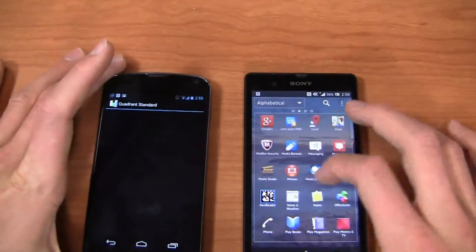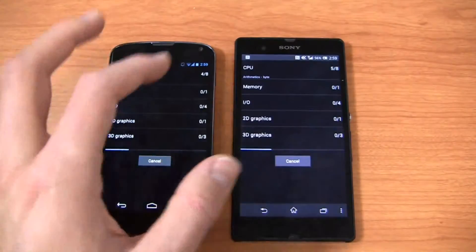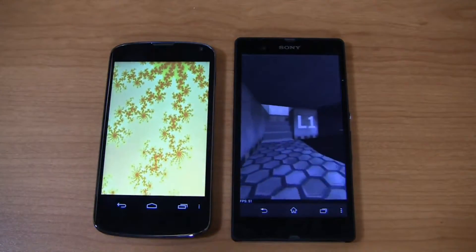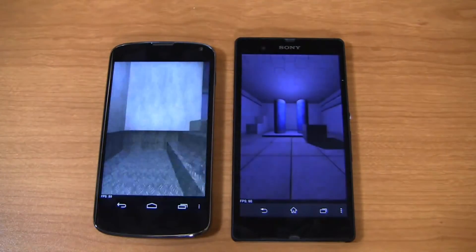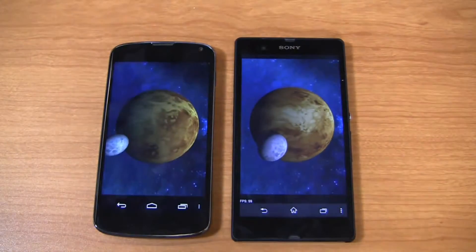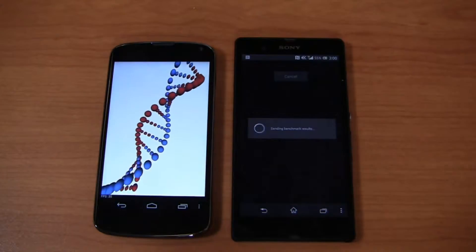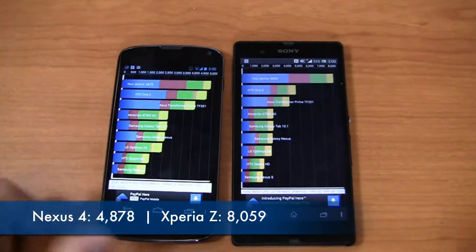Quadrant Standard isn't the be-all end-all, but it gives some useful performance indicators. The Xperia Z scores 8,059 on Quadrant Standard; the Nexus 4 scores 4,878. Battery-wise: the Nexus 4 has a 2,100 mAh battery and the Xperia Z has 2,330 mAh. I've tested both with moderate use — texting, calling, emailing, browsing. I'm not incredibly impressed with battery life on the Nexus 4; I have to charge at least once during the day. The Xperia Z does better on standby time, though on-screen time I get about 11 to 12 hours with moderate use on both. Both phones also have on-screen buttons.